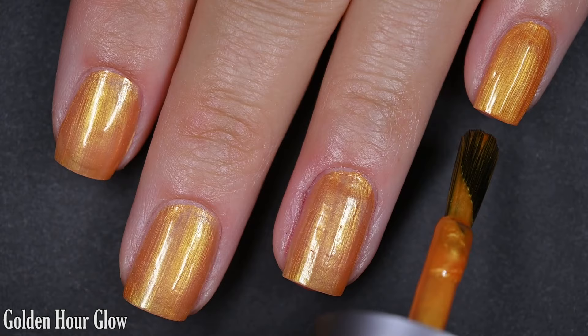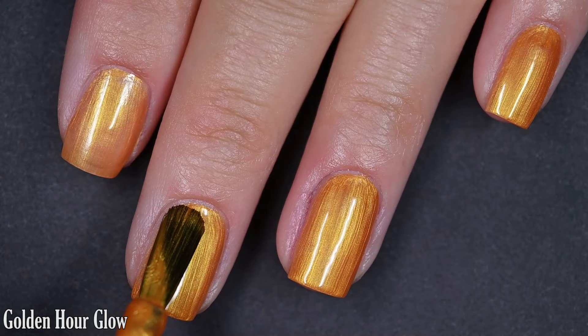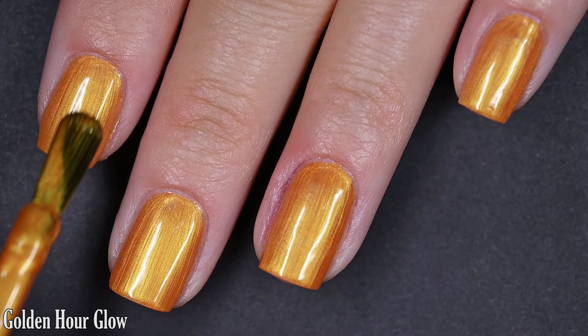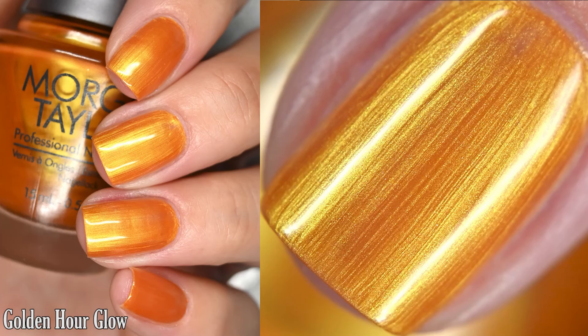That way your brush strokes are nice and even, and if you absolutely hate brush strokes, you could definitely sponge on your final coat, and it will give less appearance to brush strokes. I think they're beautiful. I did get full coverage in two coats. I added some top coat just for some protection. Removal will be easy. Nothing dries textured, and I didn't have any kind of staining, so there are two coats of Golden Hour Glow.